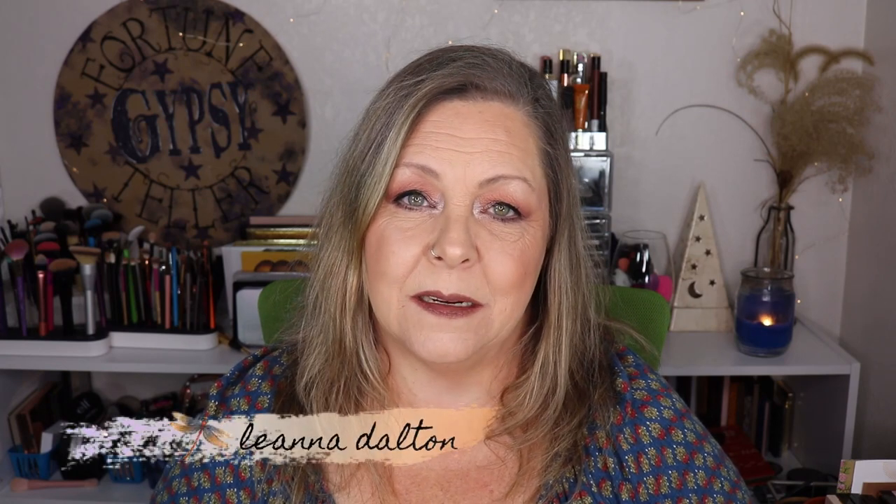Thank you so much for taking the time to watch my video. If you're new around here, my name is Leanna. If you enjoyed this video or if it was helpful to you, give it a thumbs up, and I sure hope you'll consider subscribing and hitting that notification bell so you get a notification every time I upload a new video. And I'd like to remind you that makeup is meant to enhance the beauty that you already are, and we are all beautiful at any age. I'll see you in my next video — bye-bye!